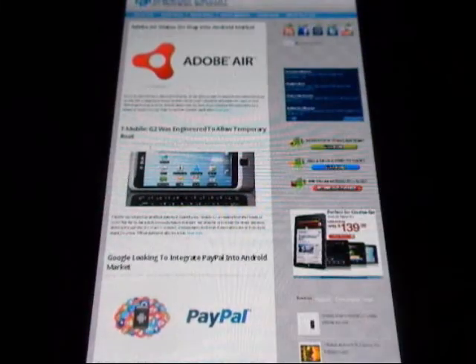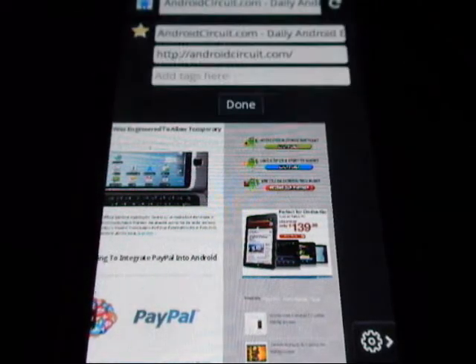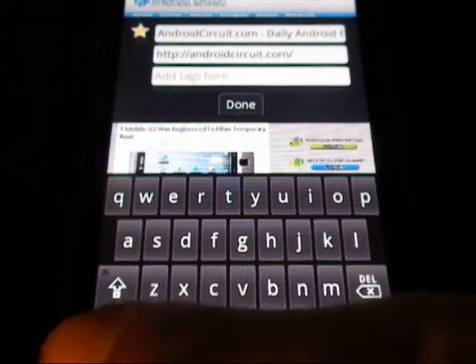If you actually slide over to the right, there is a cool option where you can bookmark the page and edit the bookmark, such as the heading name, the address, and also the tags.